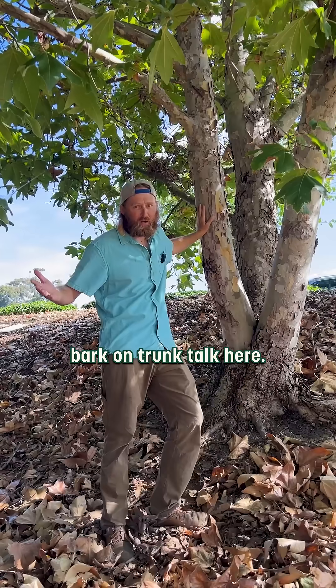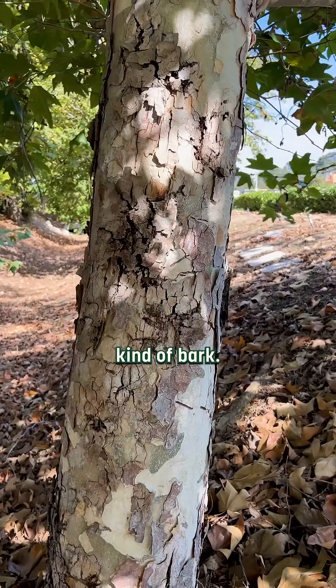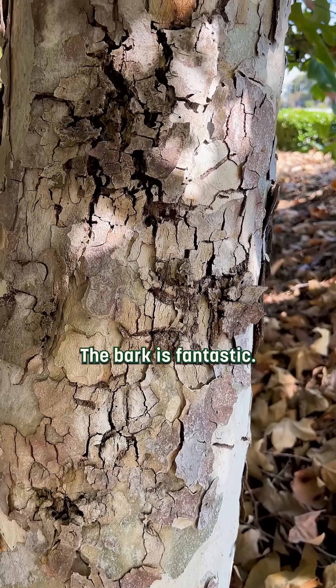We always talk about bark on Trunk Talk here. These trees have this puzzle-piece kind of bark. You can spot this tree from really far away — the bark is fantastic.